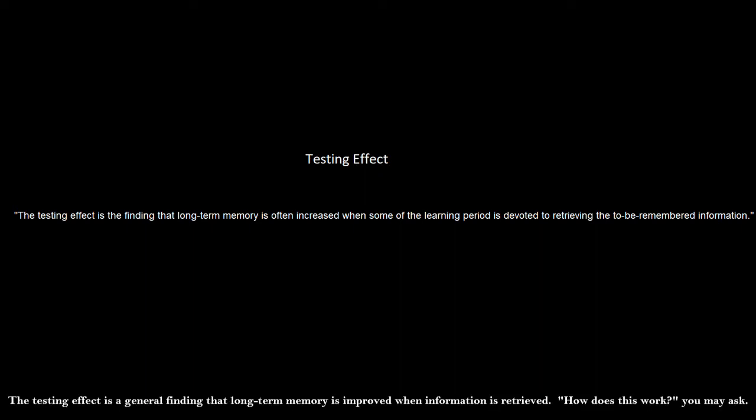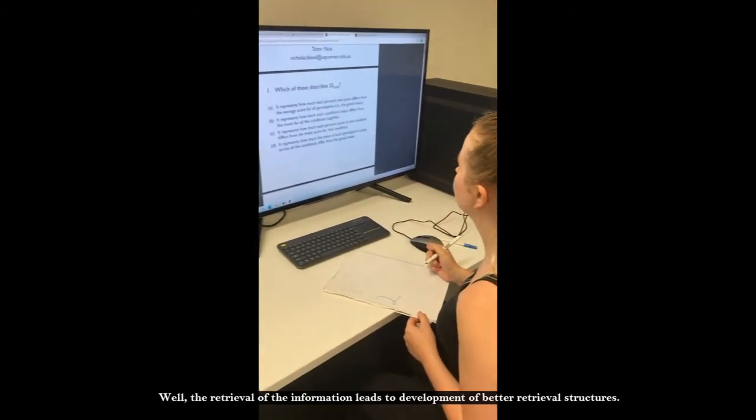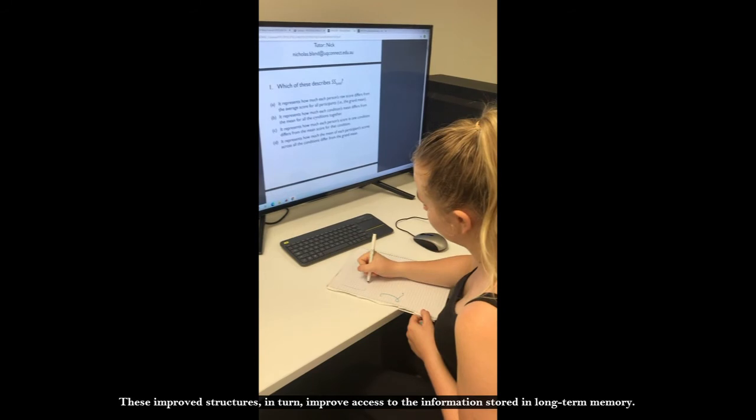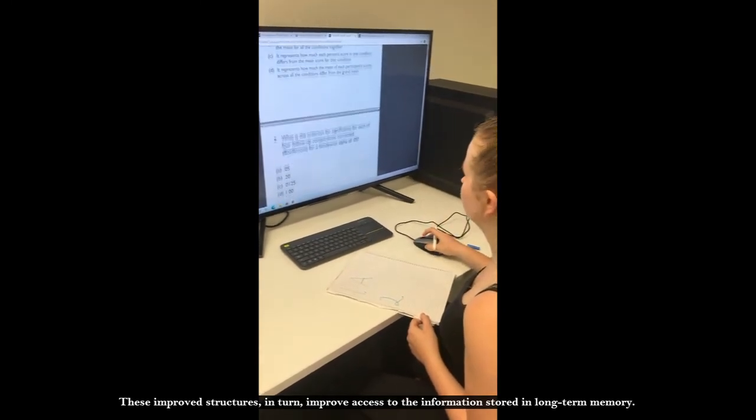The testing effect is a general finding that long-term memory is improved when information is retrieved. How does this work, you may ask? Well, the retrieval of information leads to the development of better retrieval structures. These improved structures, in turn, improve access to the information stored in long-term memory.